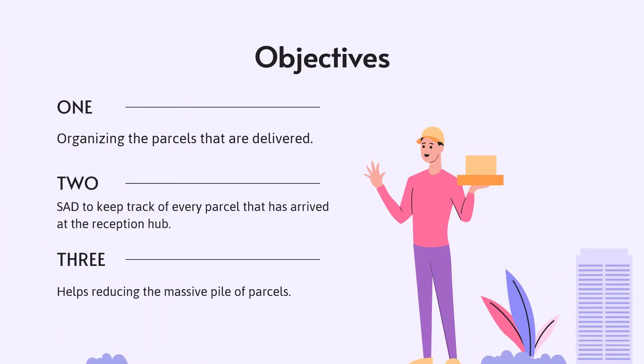This situation has led to the development of the KVKS e-parcels system, with the objective of helping the Student Affairs Department in organising the parcels that are delivered. It is to help in organising the parcels and items at the Student Affairs Department's reception hub. This system also enables the SAD to keep track of every parcel that has arrived at the reception hub until being claimed by the owners.